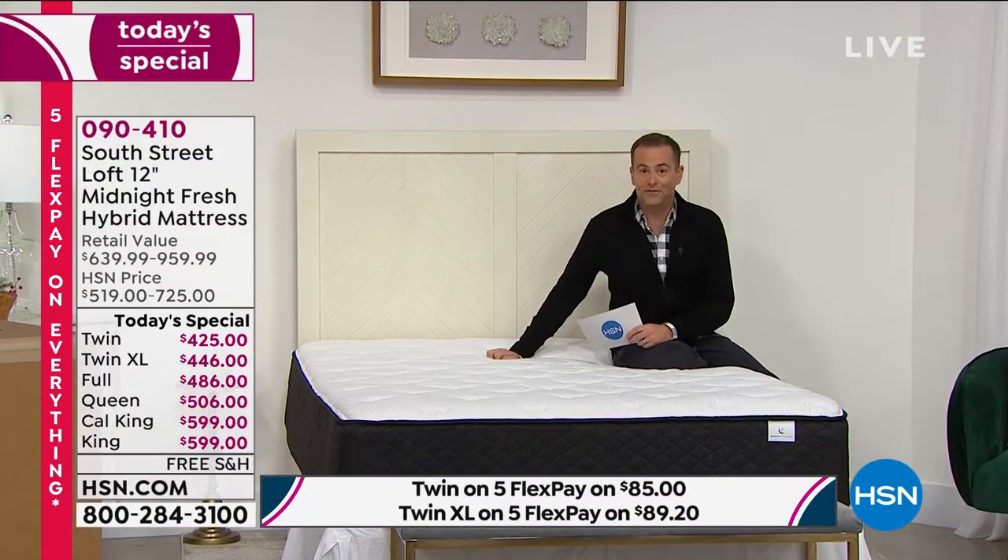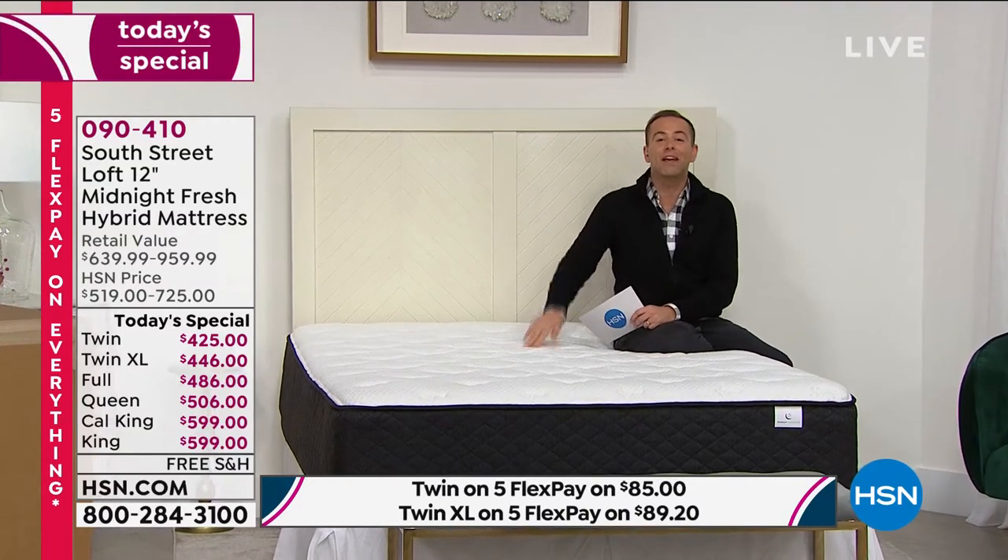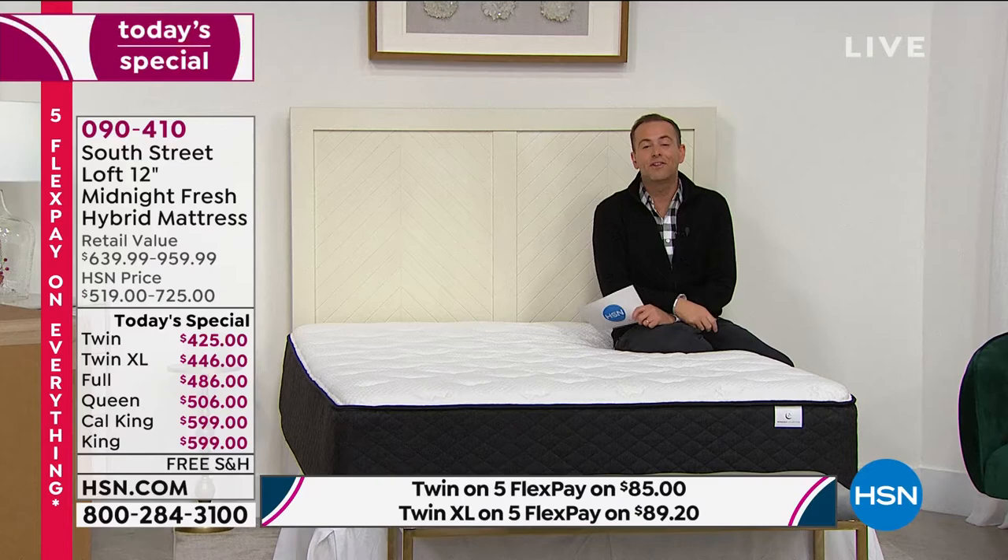It is truly the most luxurious South Street Loft mattress we have ever done. Now, we've bought gifts for everybody else for Christmas — how about the ultimate gift for yourself? The gift of a better 2021 with more restful, restorative, rejuvenative sleep.